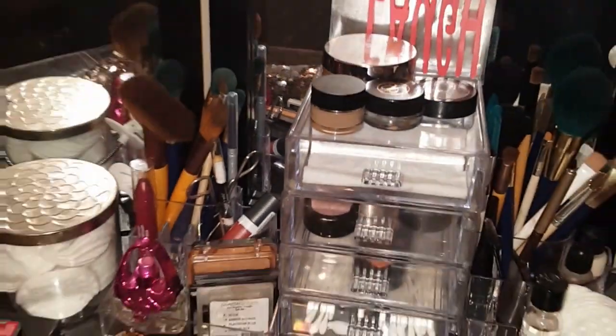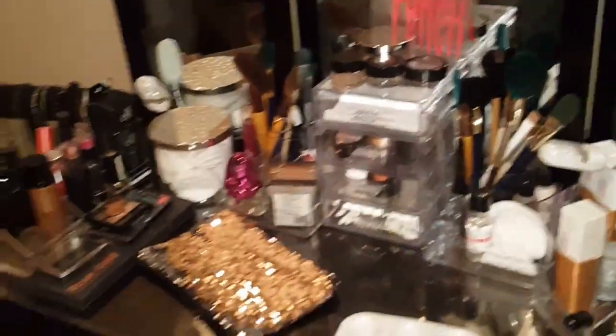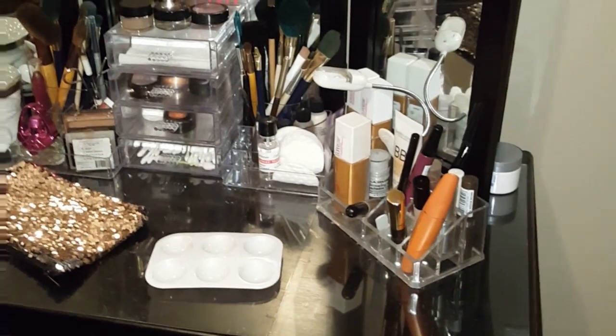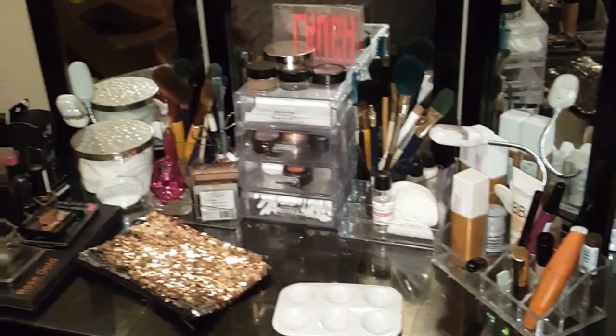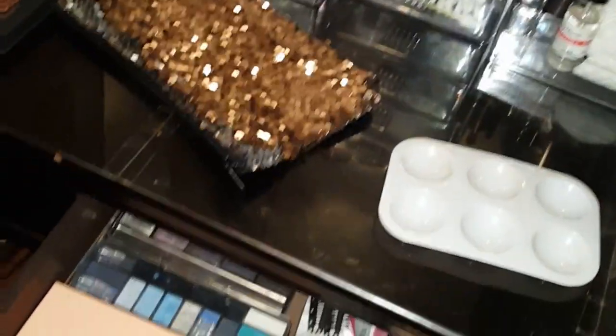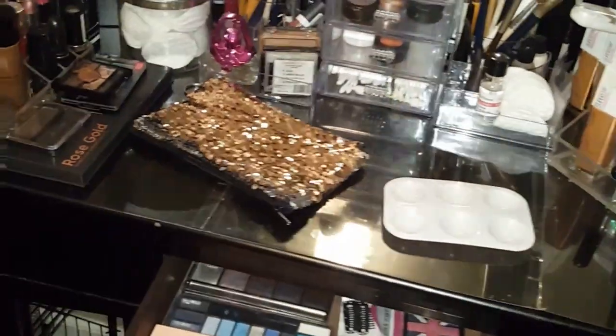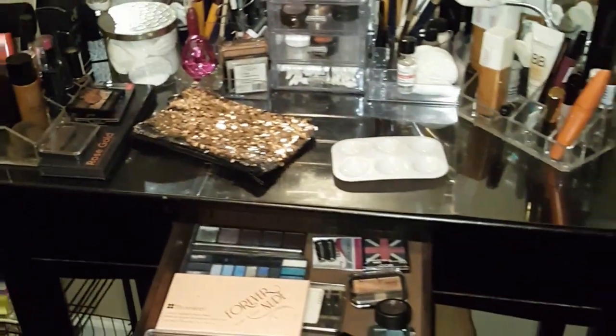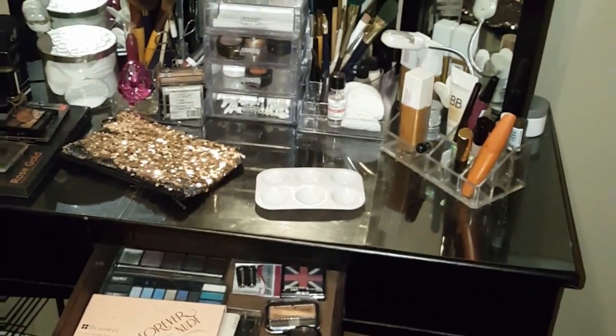Welcome to my channel, this is Miss V continuing the 30 bags in 30 days declutter series. Today I'm going to be decluttering my vanity area — specifically my makeup. This is the state my vanity area is in right now. I'm going to take all this makeup off, clean my vanity area, and purge makeup I'm not using, giving it to my granddaughter since she's into makeup.